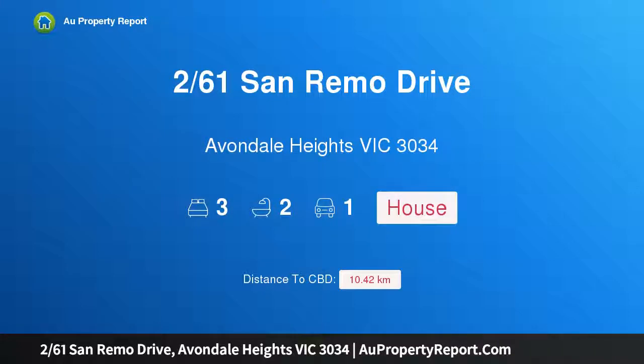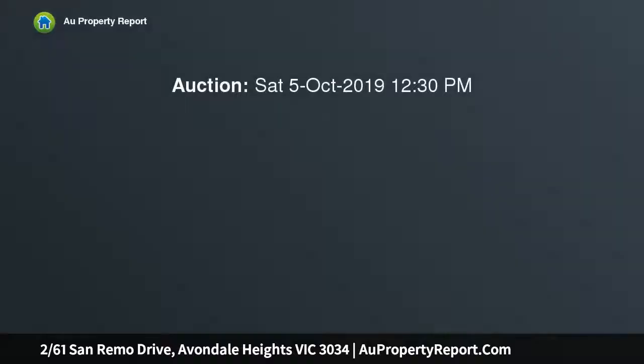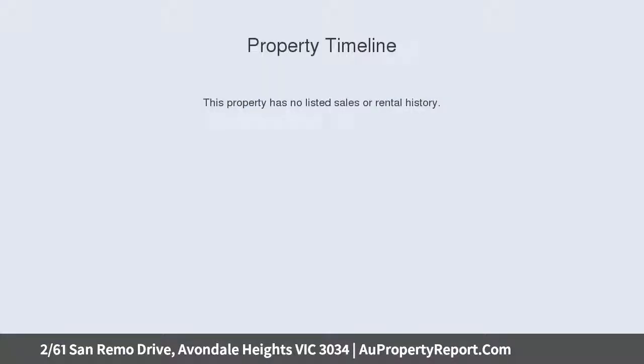Hi, I am glad to introduce property 261st San Remo Drive, Avondale Heights Victoria 3034. Light-filled, luxurious and perfectly positioned. Picture-perfect low-maintenance living, this freestanding townhouse presents an exceptional lifestyle opportunity with its oversized floor plan, premium features and idyllic location moments from the open spaces of Monte Carlo Reserve.